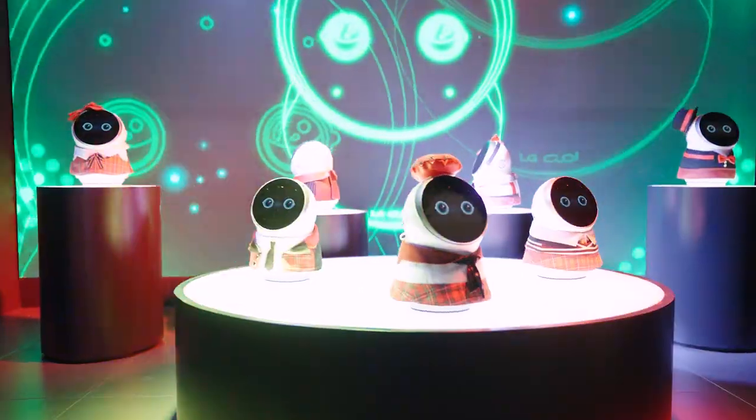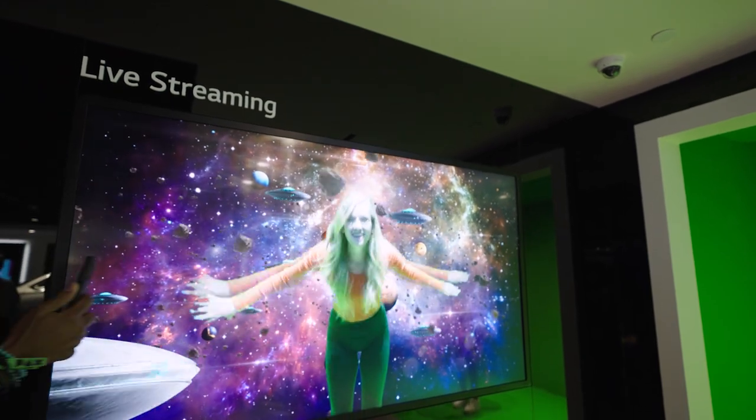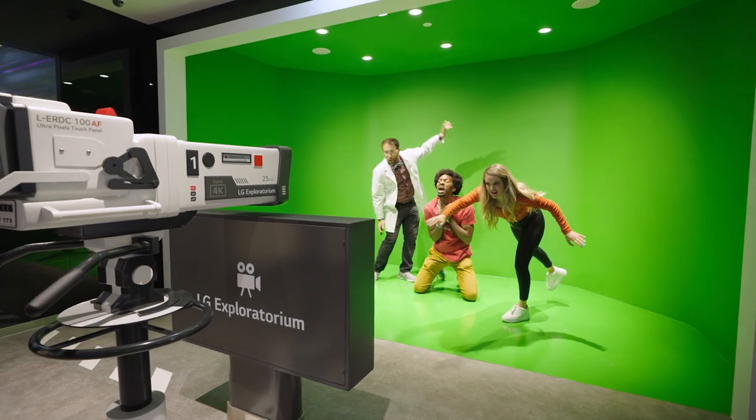We took a trip to New Jersey to tour the LG Exploratorium, which is filled with new tech innovation. If you know anything about LG, you know that they show you exactly why they are a leading brand in tech. We were certainly reminded of this once we stepped foot inside the Exploratorium.